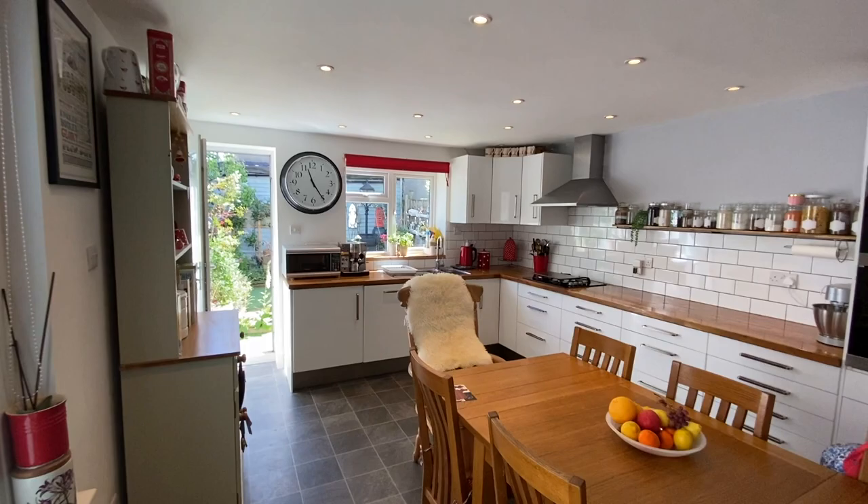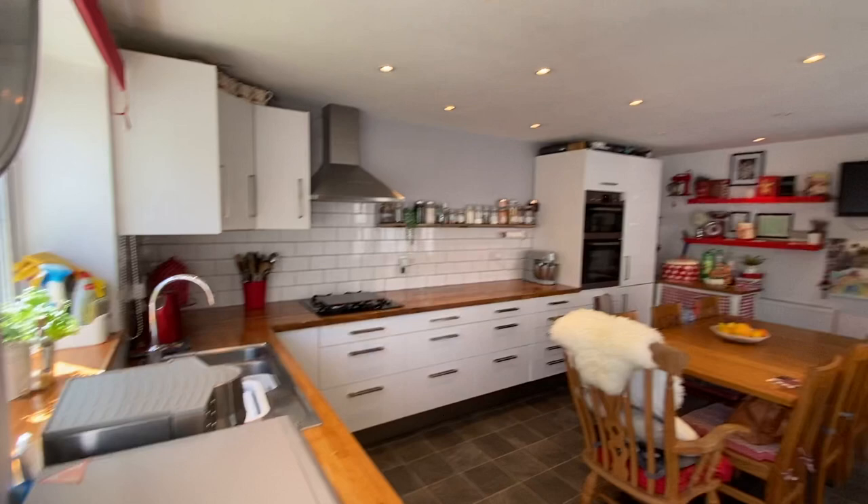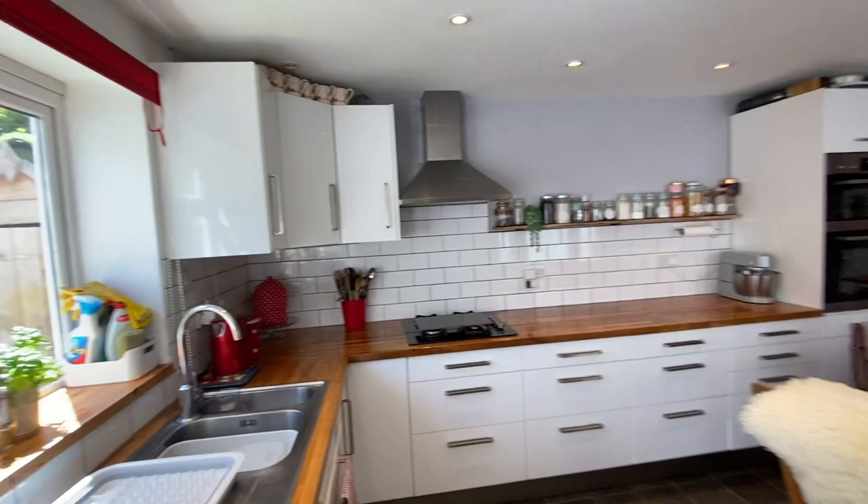It's a really lovely large kitchen space and super bright — it gets loads of light from the garden. Through there is where we came in, and over there at the end of the property is where the living space is. It really is a lovely kitchen space.